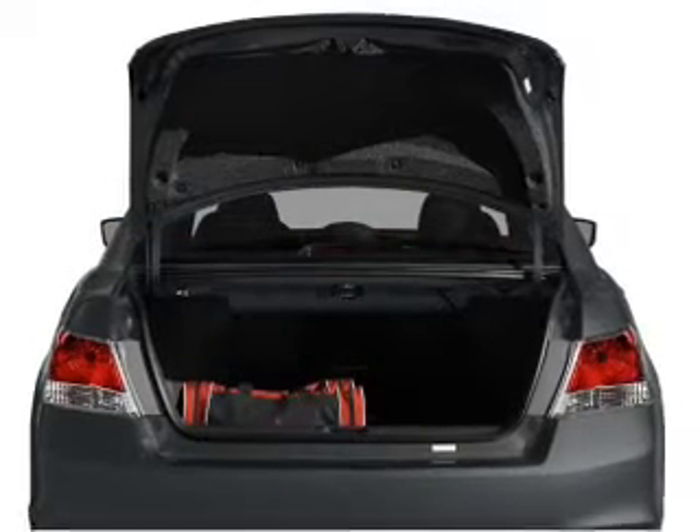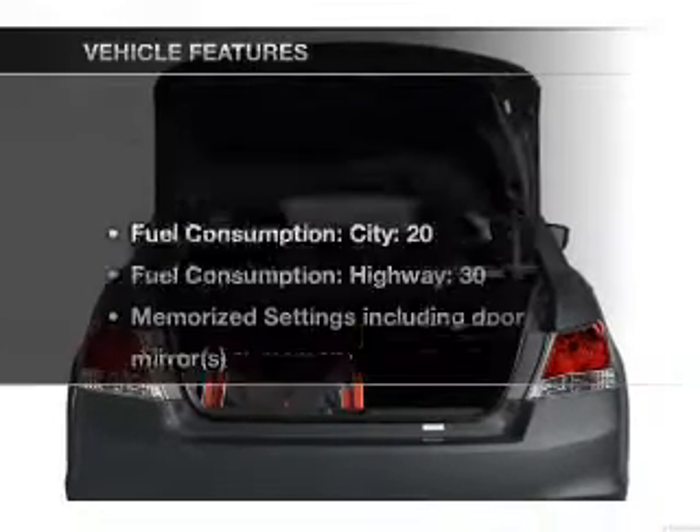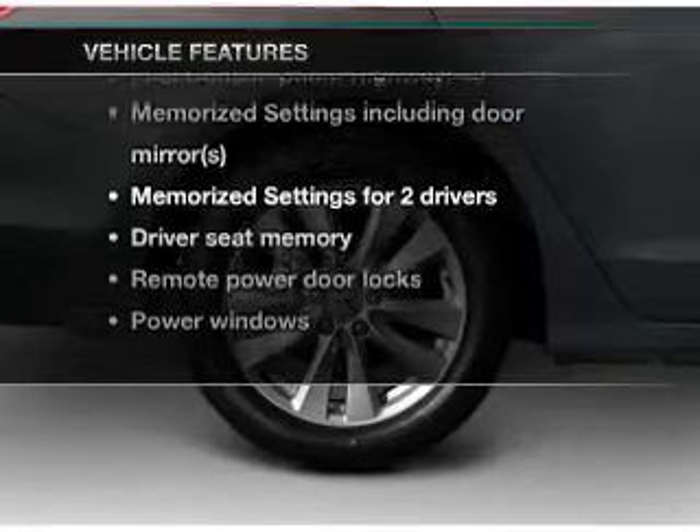Let the sunshine in with a sunroof, and memory settings make for a more comfortable ride. With these notable features, you won't want to miss out on the opportunity to own this amazing ride.